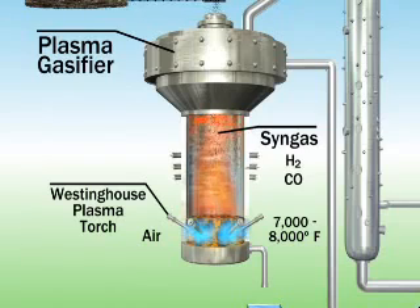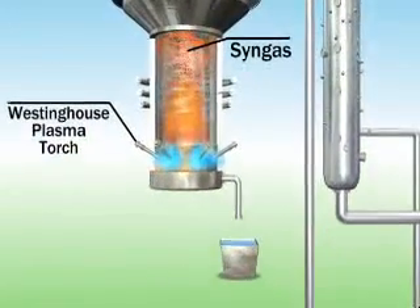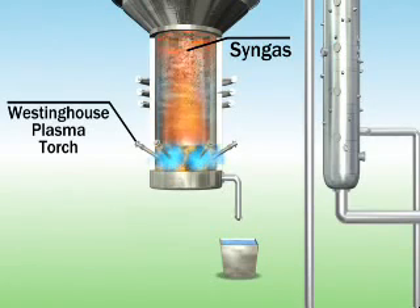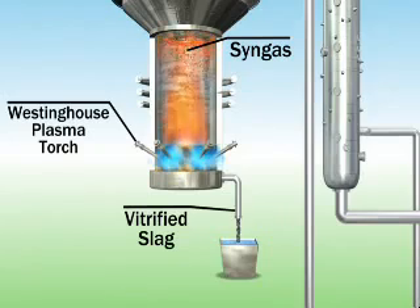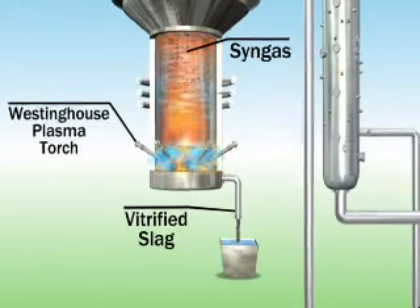The syngas is isolated, cleansed of impurities and particulate matter, and then used to generate electric power. The remaining inorganic components of the fuel, which do not vaporize, are converted into molten slag, collected through the bottom of the gasifier, and cooled into a glass-like byproduct. The vitrified slag can be safely and commercially used as roadbed material for building highways or in other construction projects.